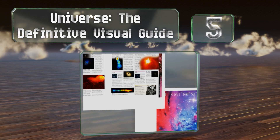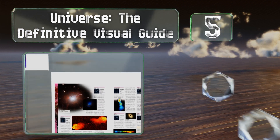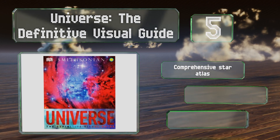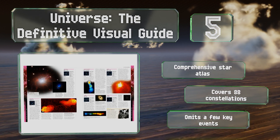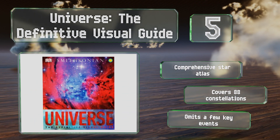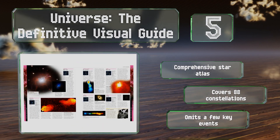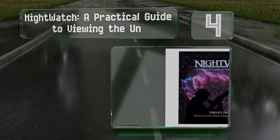Halfway up our list at number five, Universe: The Definitive Visual Guide is chock full of beautiful images of the cosmos, from our own galaxy to the far reaches of space. This encyclopedia includes detailed information on cosmology and the fundamentals of physics and chemistry. It includes a comprehensive star atlas and covers 88 constellations, but it omits a few key events.